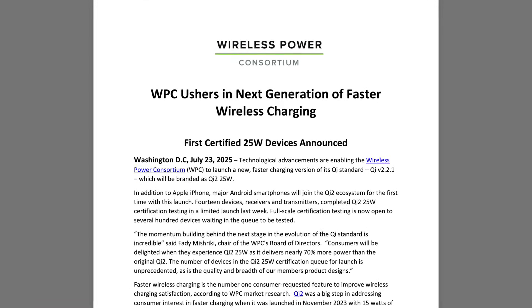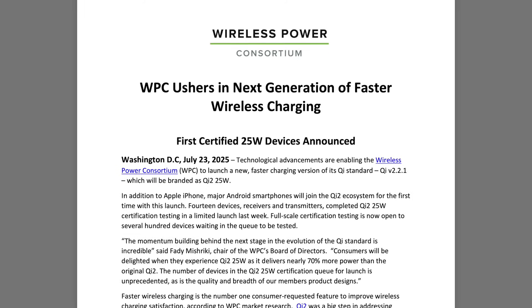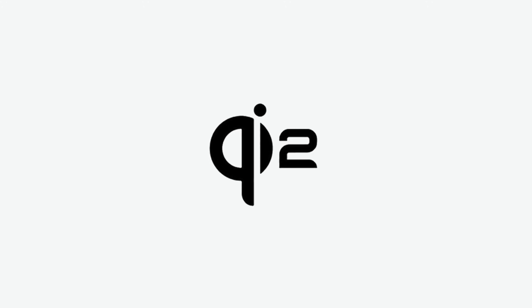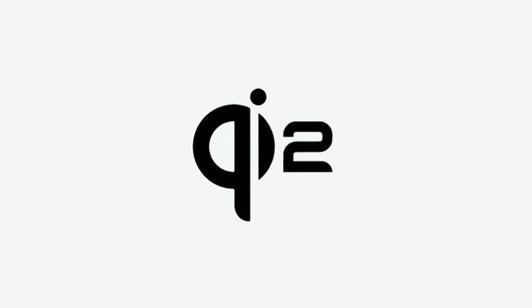In late July, the Wireless Power Consortium announced the release of the newest version of Qi: Qi 2.2.1.